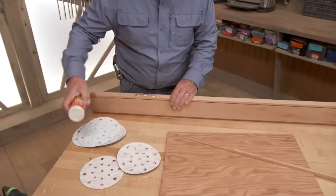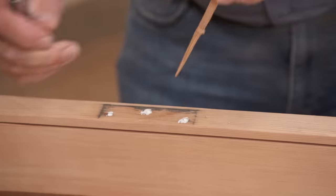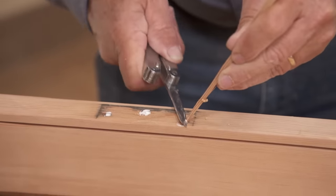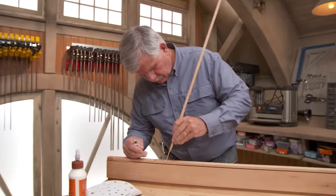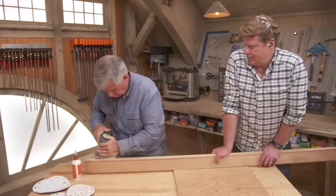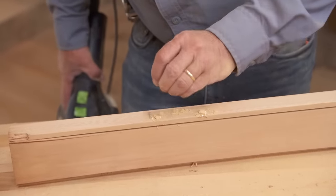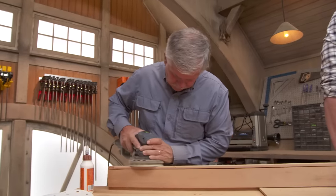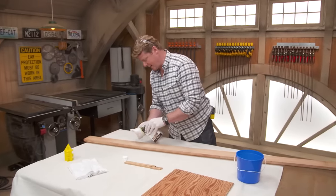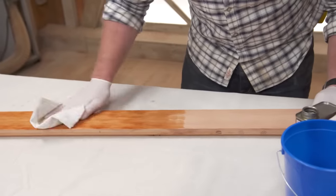So the first thing I want to do is I want to put some glue in the holes. I'm going to finish this with a little bit of Danish oil, and we're actually going to put it on — wipe it on — before we make our cuts so there's no oil on the face of our miters.